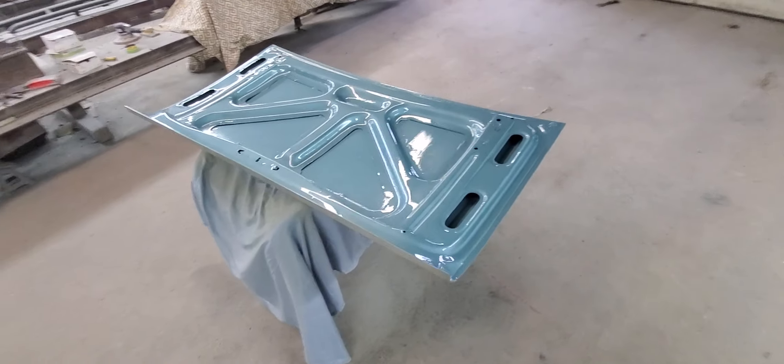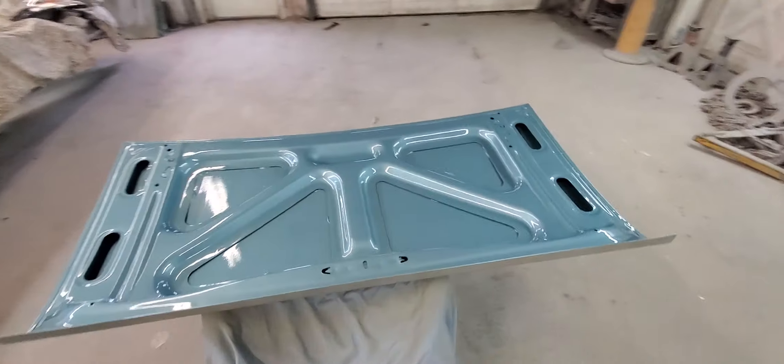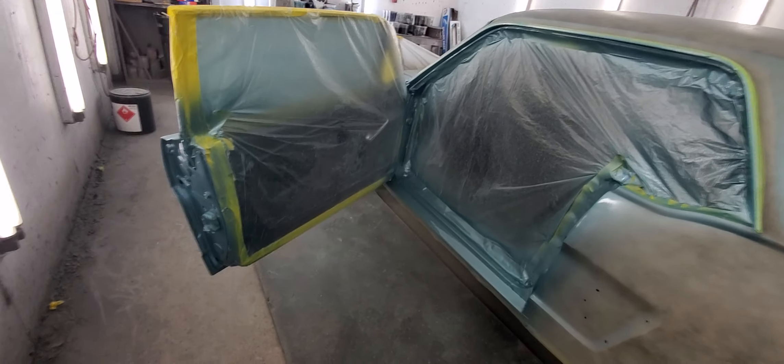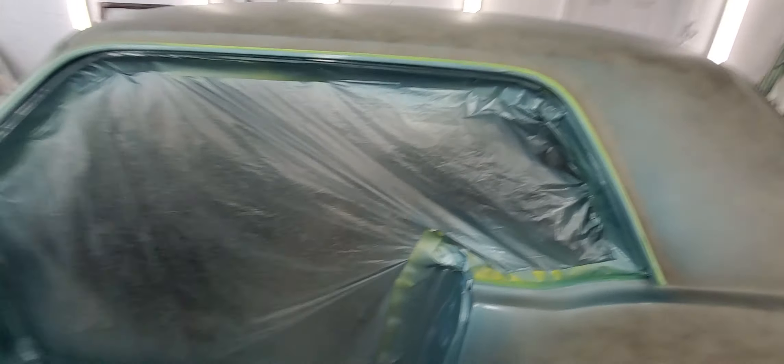I've got the bottom of the trunk lid all done, same deal. I've also got the insides of the doors done — the insides of the actual doors themselves, the door jams, and up around the roof rails.